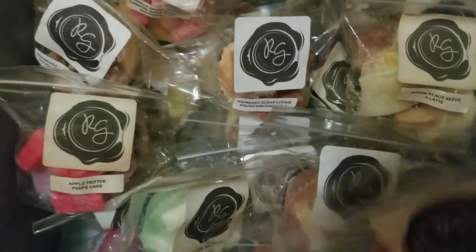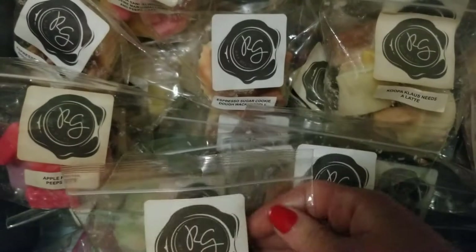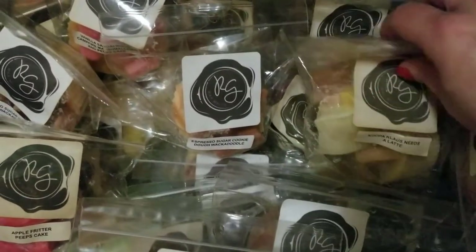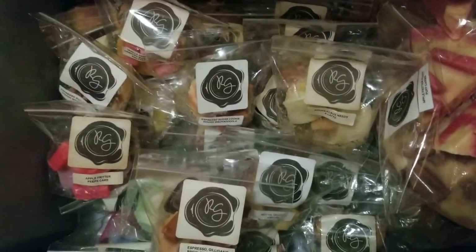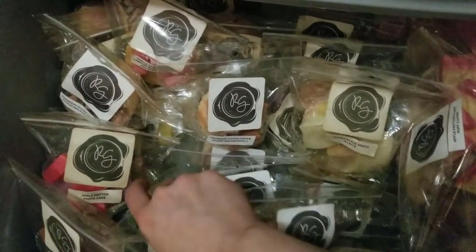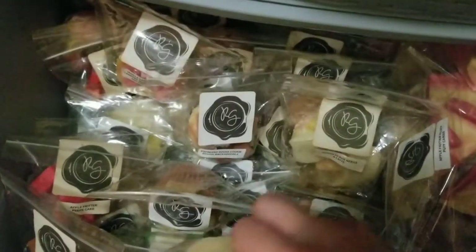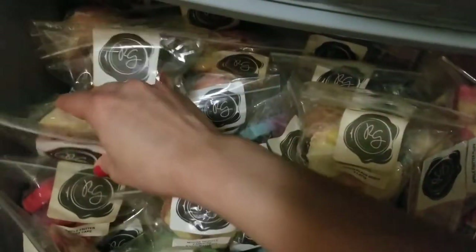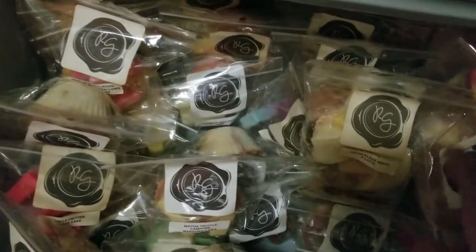These are all the muffins that I have. I think I counted them — I think I have around 30-something, 40-something muffins. I honestly don't love the way this is stored; it looks so messy. But there is really no other way to go about it, so I try to just stack them up and make them look a little bit more presentable so you guys can really see everything that's in here.